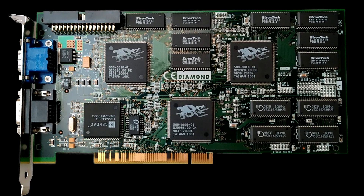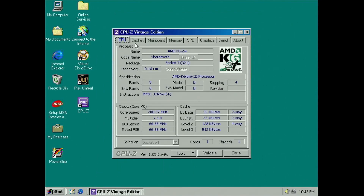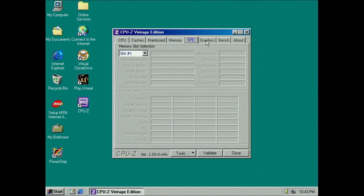Now it's time to move on to the Voodoo 2. Windows 98 SE does not come with a driver for this card, therefore I downloaded the reference drivers 3.0.2.0.2. The AMD CPU is now clocked at 200MHz again, but this time the Voodoo 2 took the place of the Voodoo 1.